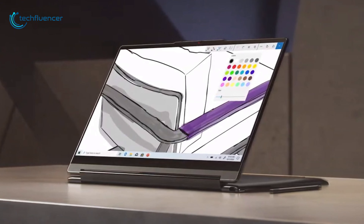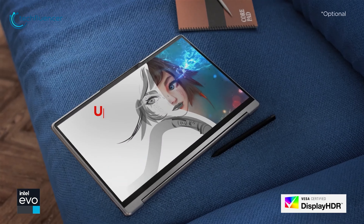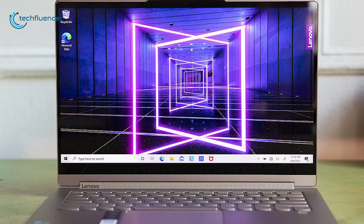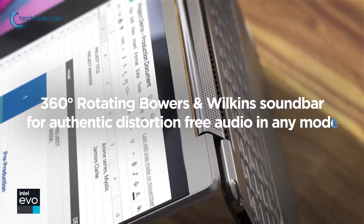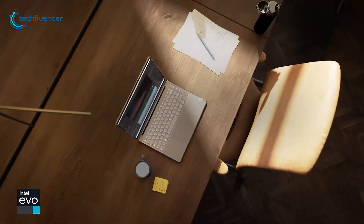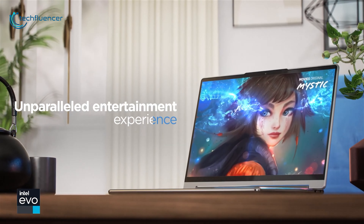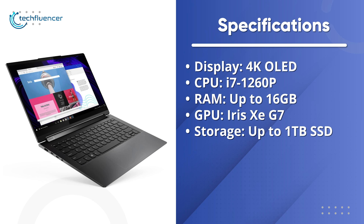At number 7, we have the Yoga 9i from Lenovo — a 2-in-1 convertible laptop with powerful specs and plenty of useful features. Besides its 12th gen Intel chip, this laptop is rocking a 4K OLED panel with display HDR that really makes those colors pop. The 16 by 10 aspect ratio gives you more real estate for better multitasking. The Dolby Atmos speaker sounds great for audio work, while the 360-degree hinge ensures distortion-free audio from any mode. You also get plenty of function keys and a long battery life with rapid-charge support. Overall, the Yoga 9i is a capable Intel 12th gen laptop that will assist you on your content creation journey.